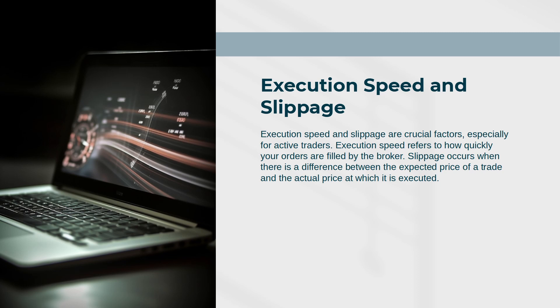Execution Speed and Slippage: Execution speed and slippage are crucial factors, especially for active traders. Execution speed refers to how quickly your orders are filled by the broker. Slippage occurs when there is a difference between the expected price of a trade and the actual price at which it is executed.